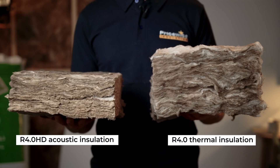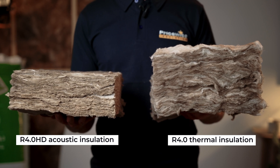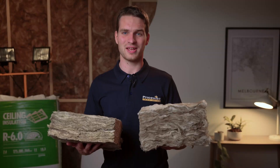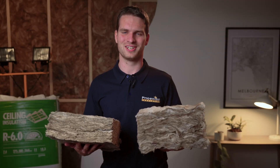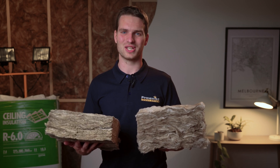Does that sound confusing? Let us show you what we mean. As you can see here, an R4 HD acoustic insulation bat is significantly more dense than an R4 thermal insulation bat. Even though they have the same R-value and will achieve the same thermal performance, the acoustic product would be far more effective at reducing the transfer of noise.